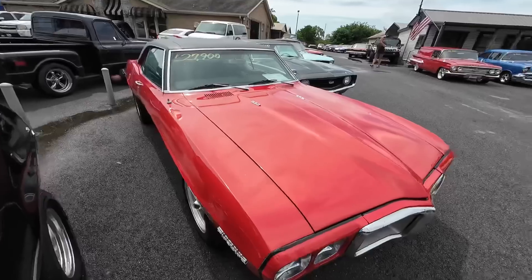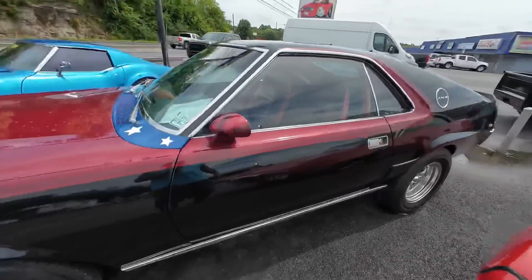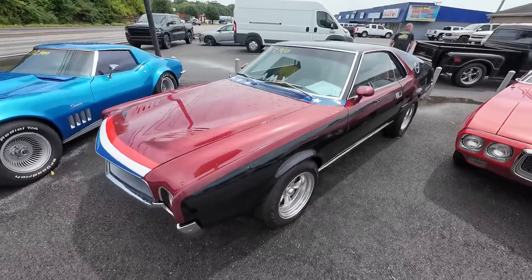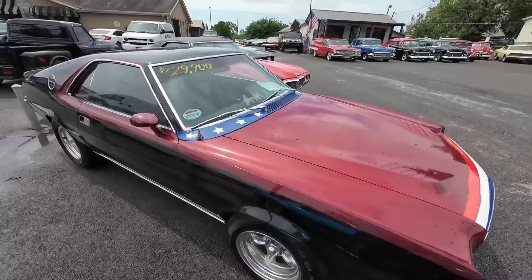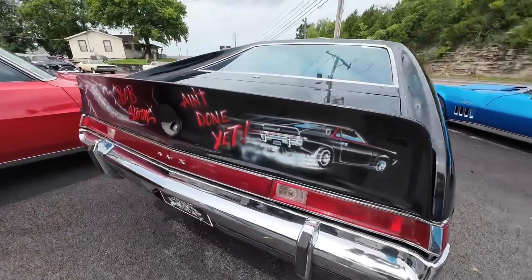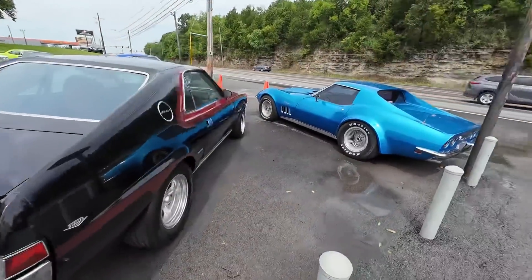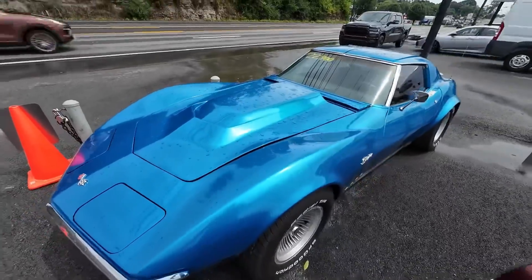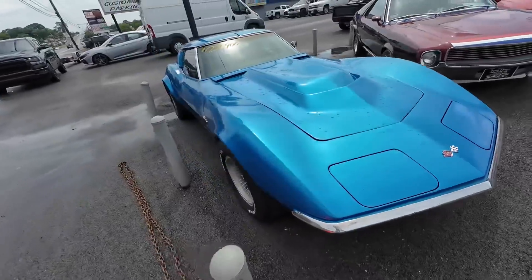And then the '69 Pontiac Firebird right next to it, priced at $27,900. A whole $10,000 difference between these two cars. This one's dressed up red, white, and blue — a 1969 AMC AMX, priced at $29,900, with custom interior and custom paint. A little artwork here on the back — she ain't done yet. Fender flares in the back, chrome bumper in the front. This one was priced at $22,900 with the T-tops. That's a pretty blue Corvette.